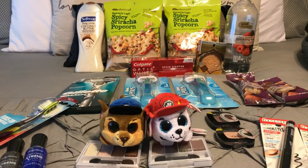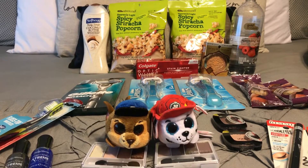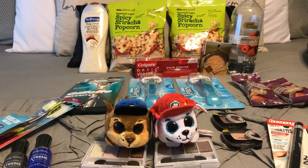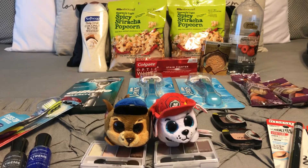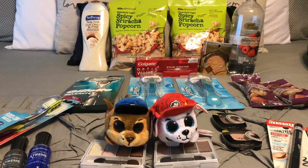The first deal: Colgate Optic White is probably the easiest deal of the week. It's the 4.2-ounce size at $3.50. We got a CRT for $2.50 off at the red box, there's a dollar off one, and the $3.25 Smart Source coupon making it absolutely free.